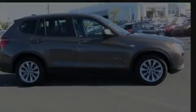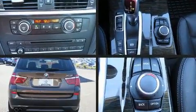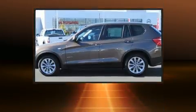Familiarize yourself with the 2014 BMW X3 xDrive 28i. With less than 40,000 miles on the odometer, this model delivers an exhilarating ride without compromising ultimate luxury.